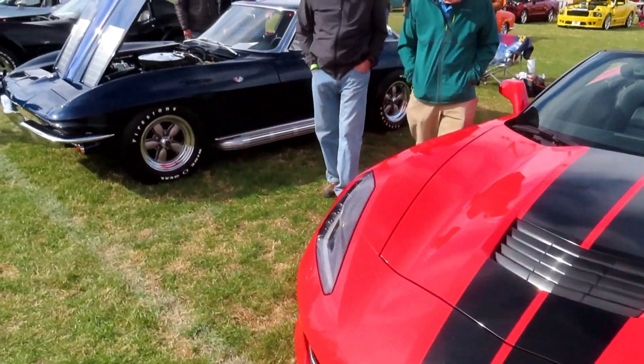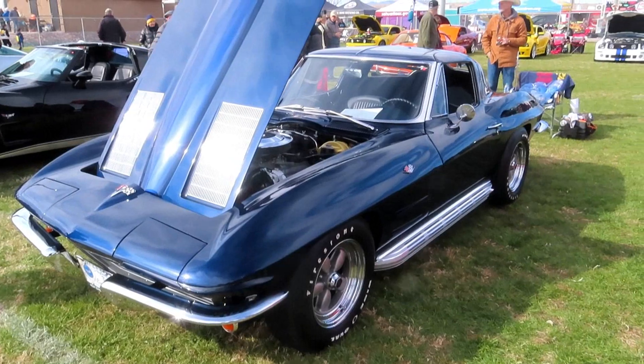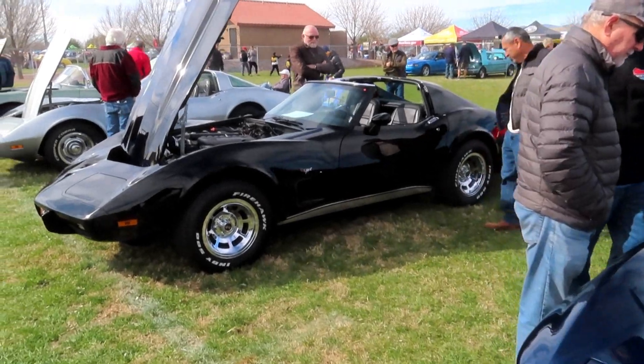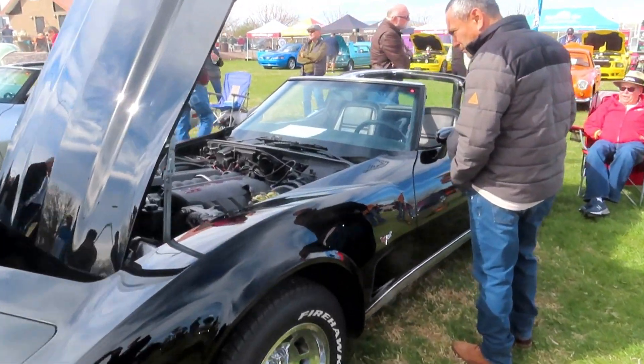I'm getting closer to the music now. 63 split window right there. This black one is a 77 — I spoke to the owner on this one.